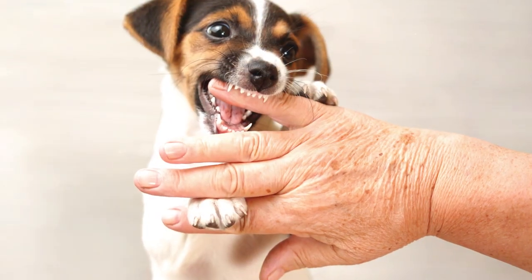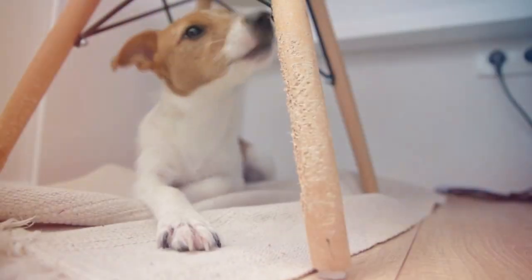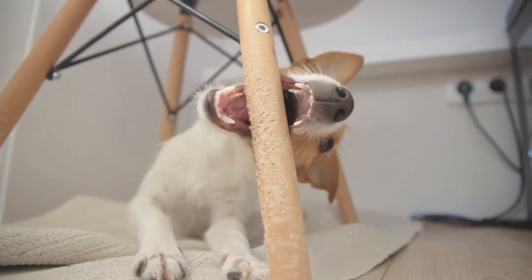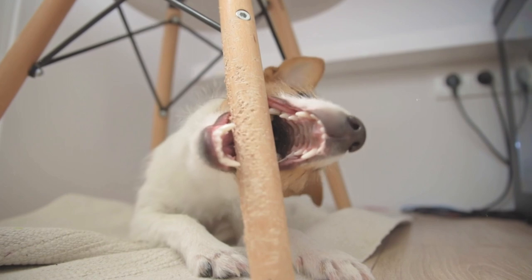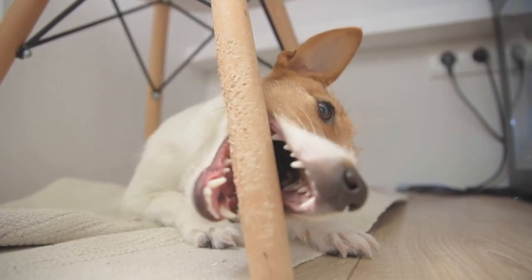Hi there and welcome to today's video. We are going to delve into the things you can do to teach your puppy not to bite. Puppies — adorable bundles of fluff with wagging tails and eyes that melt your heart — but beneath that irresistible charm often lies a hidden menace: tiny needle-like teeth with a penchant for finding your skin.